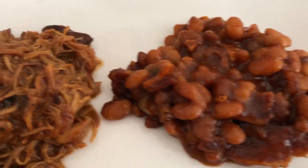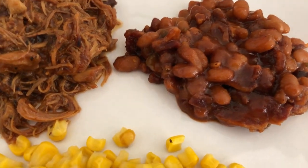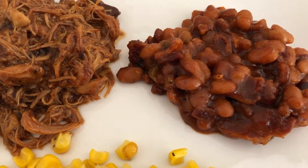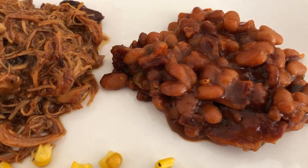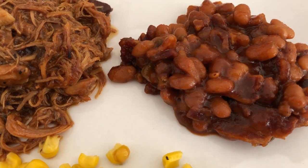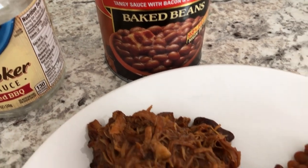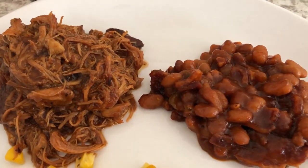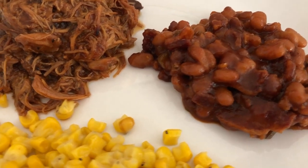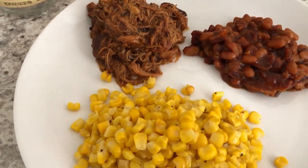I also wanted some baked beans. We had Bush's baked beans in the pantry, and whenever I make baked beans I always doctor them up. I use a little bit of bell pepper and add bacon. I fried up about five or six slices of bacon, then using the bacon grease I sautéed some bell pepper, added in the baked beans and some barbecue sauce, crumbled up the bacon, poured it in a pan, and baked it for about 20–30 minutes at 350.